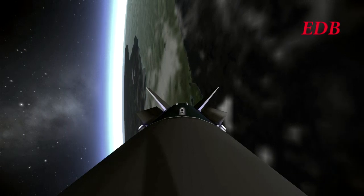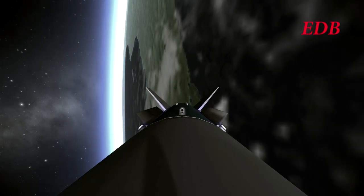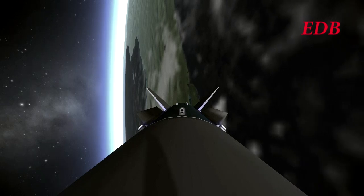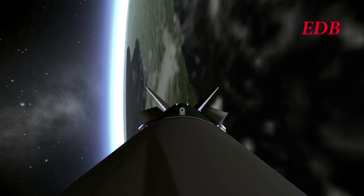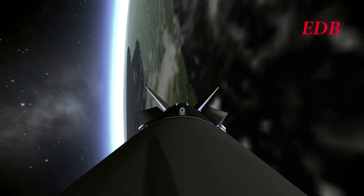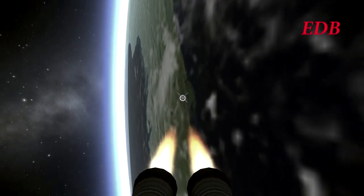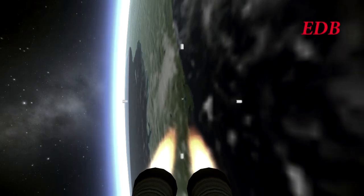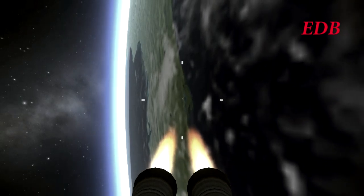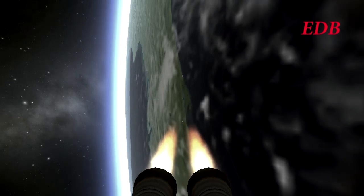We are approaching 1st stage burnout. 1st stage separated. 2nd stage lit — 2nd stage looks nominal. We are at T-plus 4 minutes and 10 seconds, 132 kilometers in altitude, 2,800 meters per second in speed.